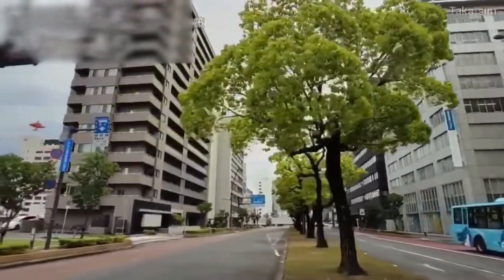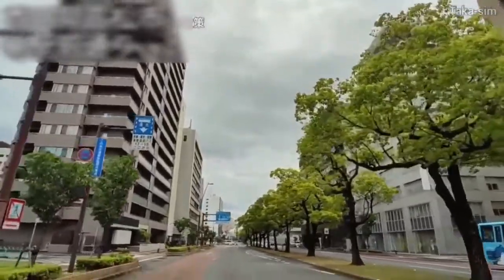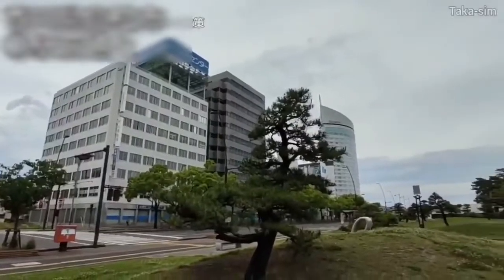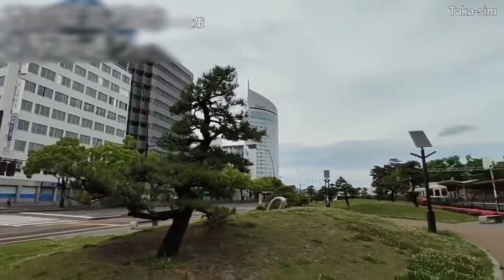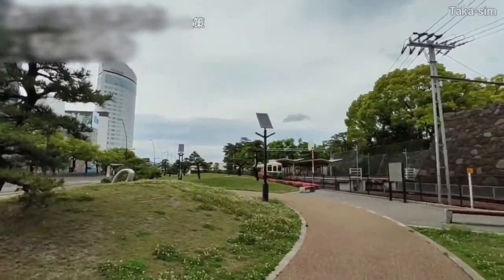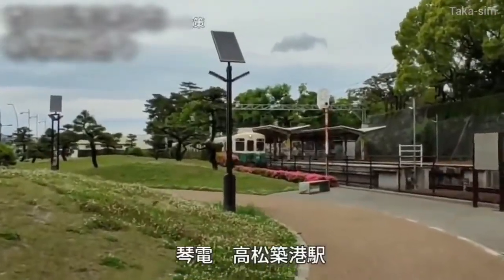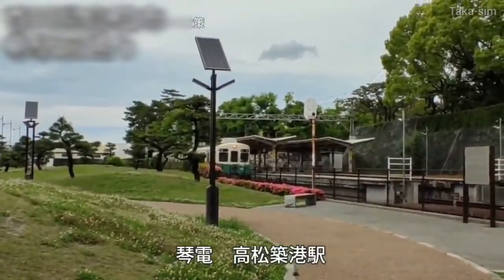Takamatsu city is a city facing the Seto Inland Sea. It has developed as the gateway to the Shikoku region. There is a port right next to Takamatsu station, and there are routes connecting it to big cities such as Osaka and the Kansai area.